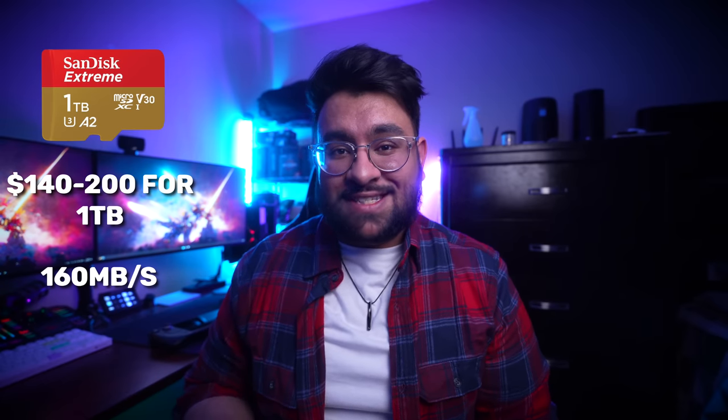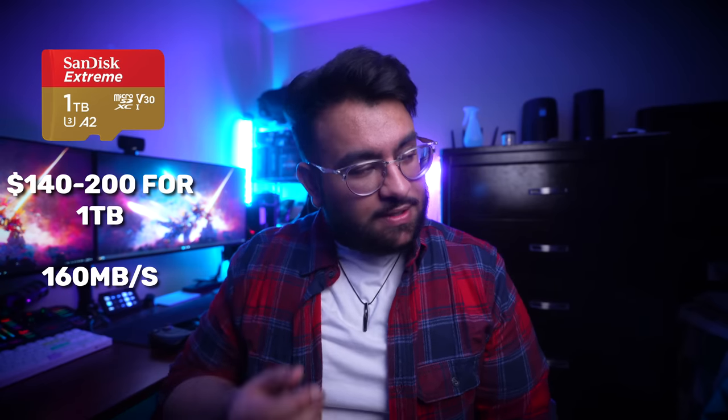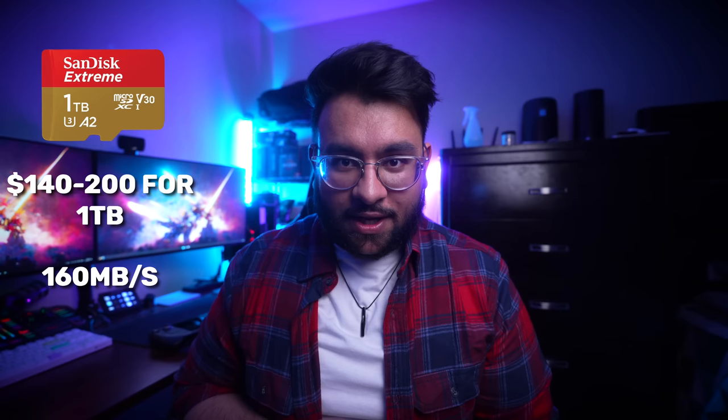The other one I'm going to have listed is a one terabyte option for all you ballers out there. This one is from SanDisk — it's a red and gold one, I think it's part of their Extreme series — and it's one terabyte at 160 megabytes per second. Ball out if you want to get that one; I'll probably get it down the road.